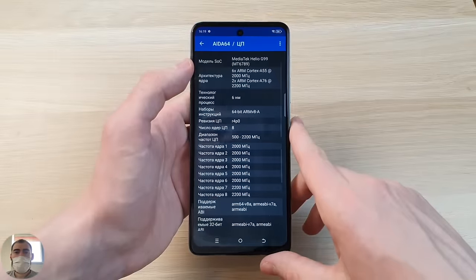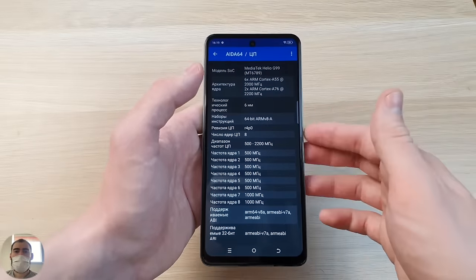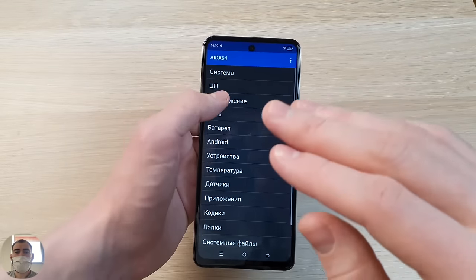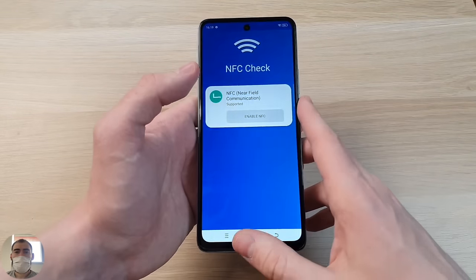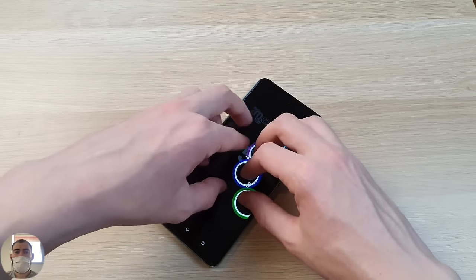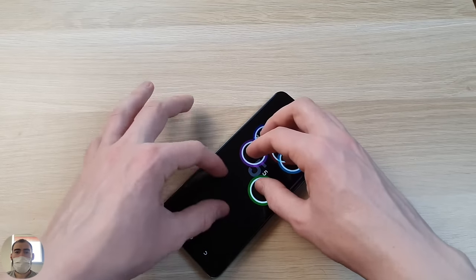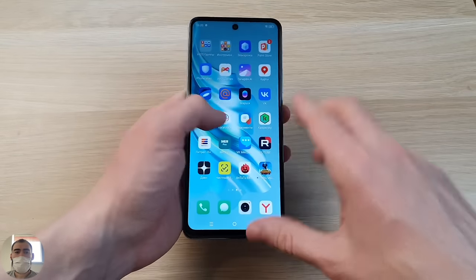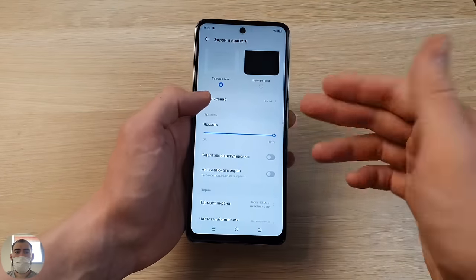As I already said, the Helio G99 processor is long familiar and probably the most popular in this price segment — up to 20,000 rubles, a bunch of models run on it. Two powerful Cortex-A76 cores and six energy-efficient cores on a 6 nm process. It does not support 5G, but supports 3G/4G, Wi-Fi 5, video core Mali-G57, and UFS 2.2 memory. The NFC module is excellent. However, the touch sensor is limited to 5 touches — I thought they had moved to 10-touch sensors, but apparently not this time.